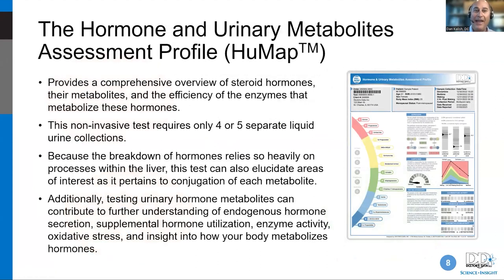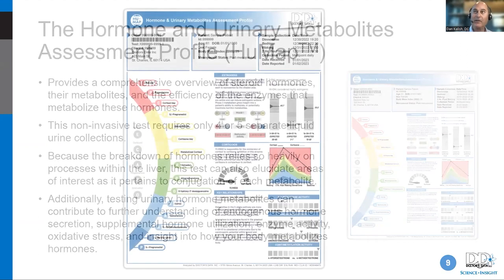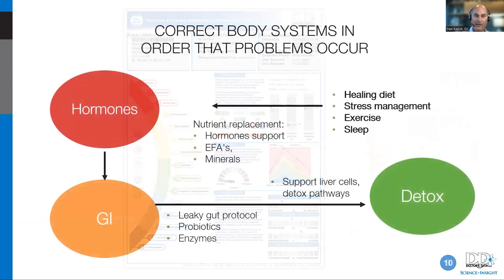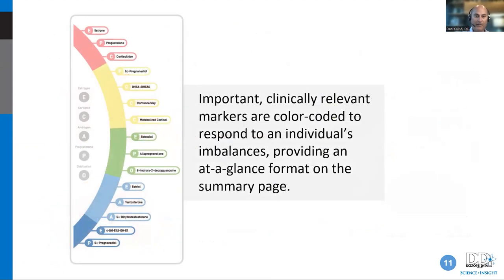Doctor's Data spent a long time perfecting the HUMAP test, bringing color, data, and a lot of information packed into it. We're going to look at just one small subset of what this test is about today. The HUMAP is sweeping through the functional medicine community because it's a really good test. The cover page shows color-coded, clinically relevant markers.